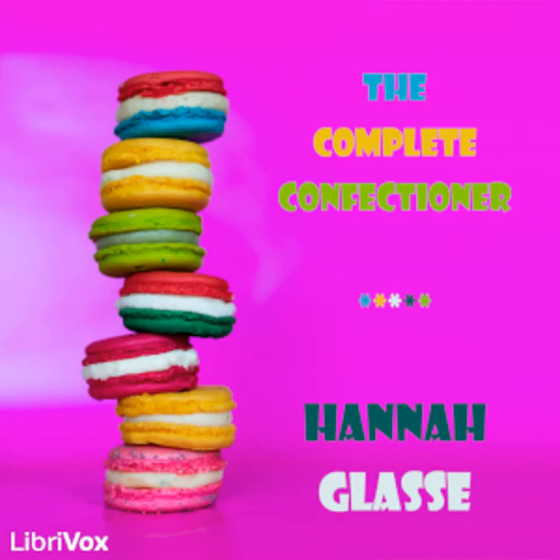End of section two. Section three of The Complete Confectioner by Hannah Glass. This LibriVox recording is in the public domain. Preserves, part one.